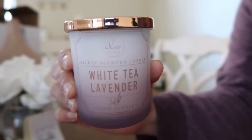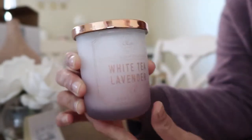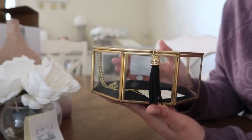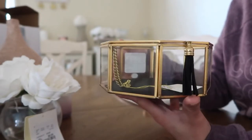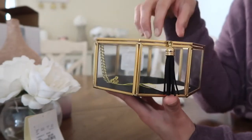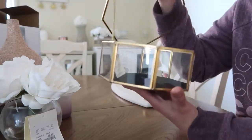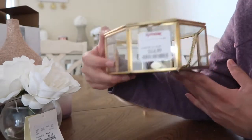I got this candle from TJ Maxx — it's White Tea and Lavender and this was $2.99. I'm really excited to use this. The next thing I got is this jewelry box from the jewelry section. It's a hexagon or octagon shape. I thought it was really cute to put my coasters in. It just opens up from here, has a little tassel, and it's black inside. This was $14.99 from TJ Maxx.